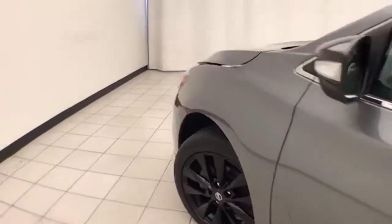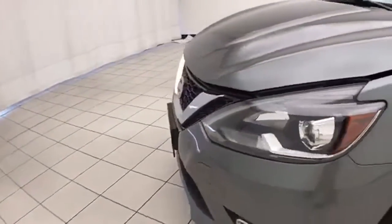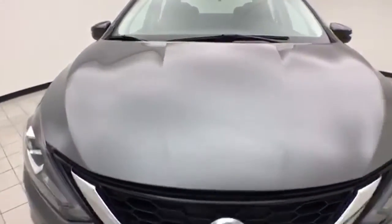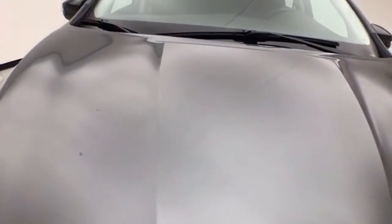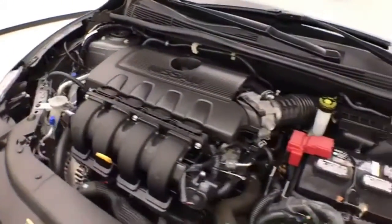Under the hood, this Sentra has a 1.8-liter 4-cylinder with 124 horsepower. And just as clean under the hood as the rest of the vehicle.